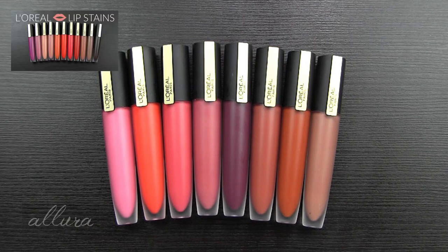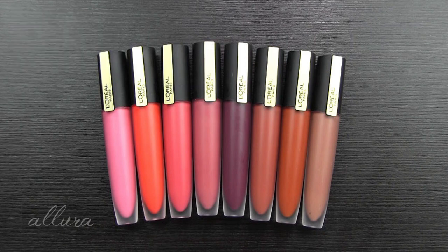I did swatches, including lip swatches, of all of the original shades. So if you want to see the original shades swatched and what they look like, I will link that in the upper right hand corner for you to see. These are newer shades that have been released, and once again I will swatch these for you and include lip swatches so that you can see what the colors really look like.